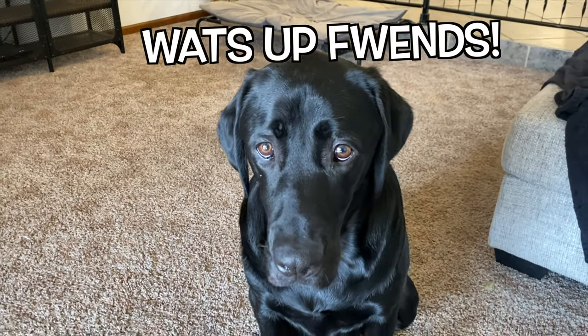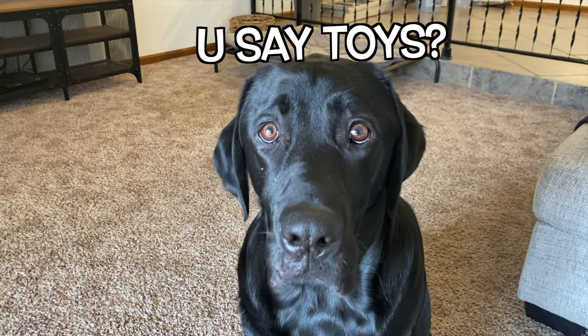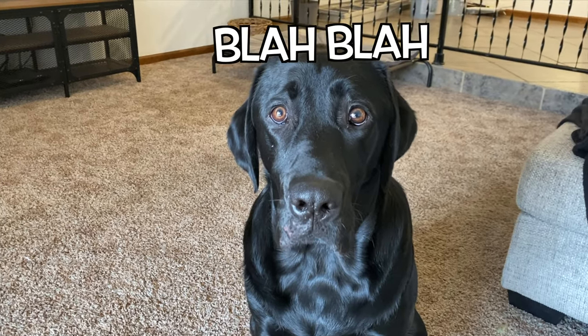What's going on everybody, and welcome back to Runner's channel. Today Runner is trying Amazon's best reviewed dog toys, and as always the link will be down below in the description if you guys want to check these out.